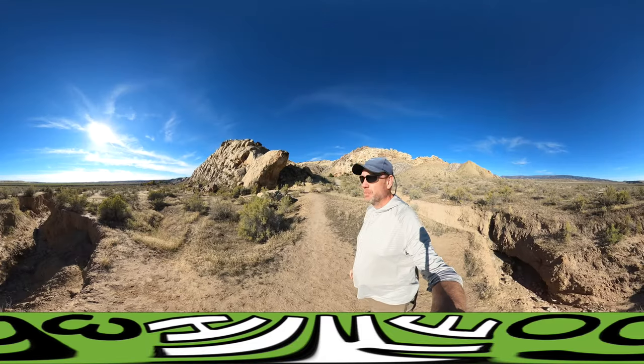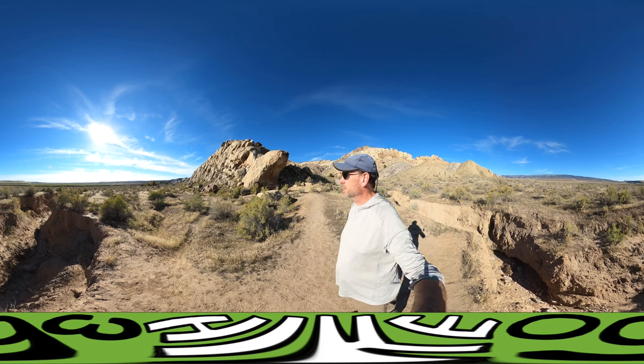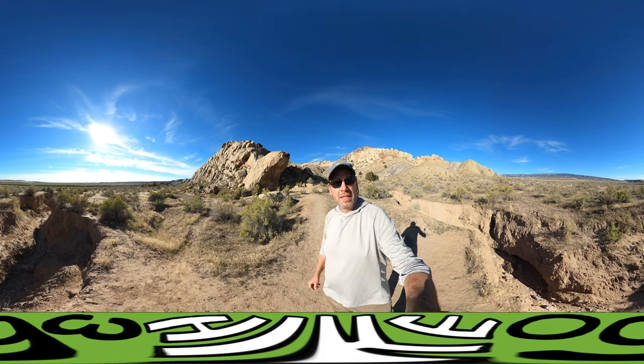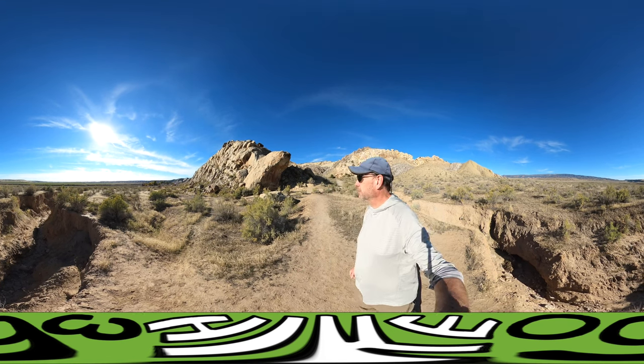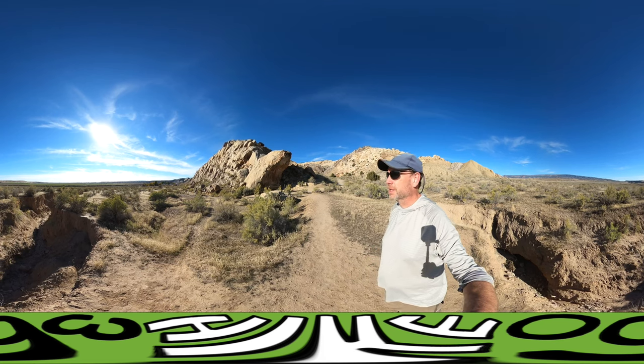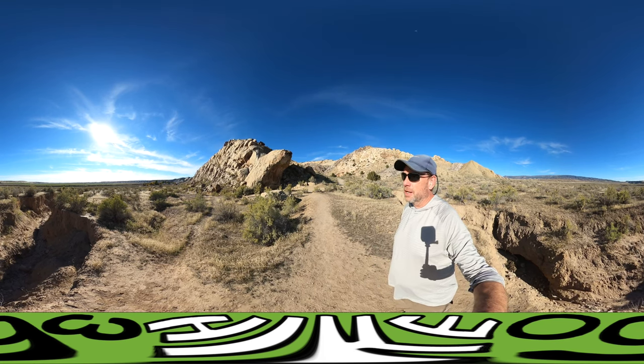People have been walking through here for hundreds of years. The site itself though officially became recognized around 1909 when they first made the first kind of scientific discovery and recording.